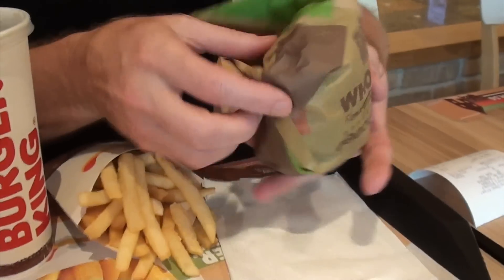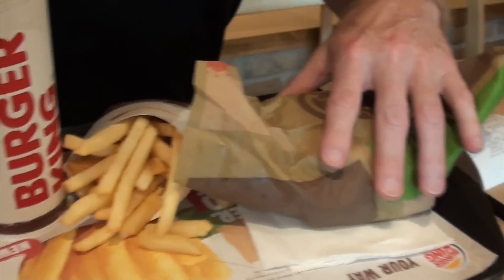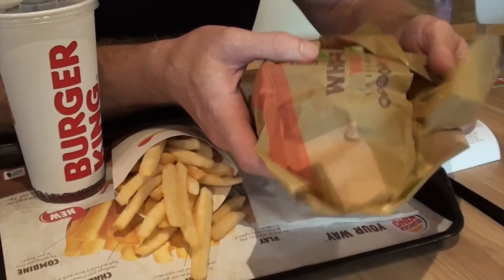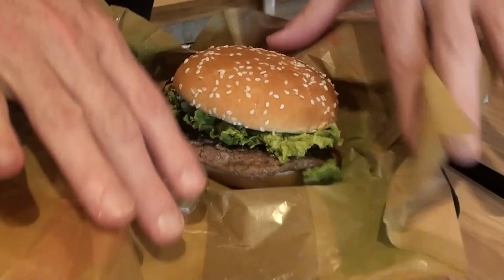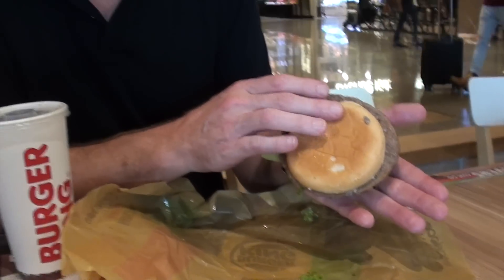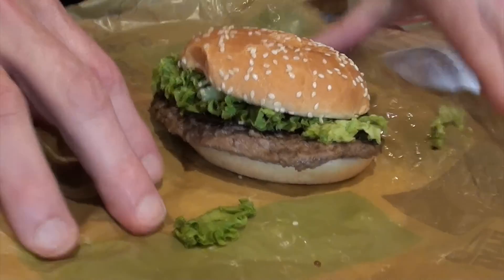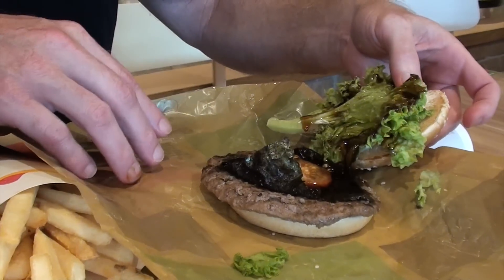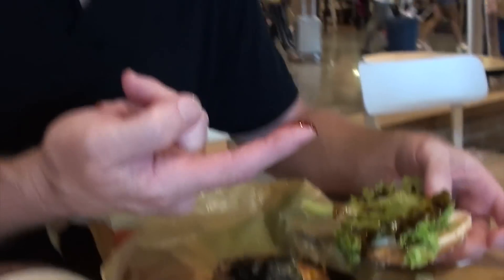Alrighty, so here we go — $9.15. I've got the teriyaki beef burger from Burger King. Let's take a look at what's inside. For starters, I've got a nice sized Coke and some fries — they look alright. But it's this burger we really want to look at. So we've got some mayonnaise with some beautiful looking lettuce, and that sauce — looks like the teriyaki sauce.